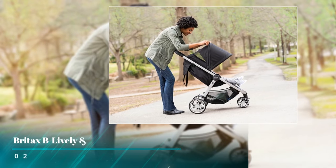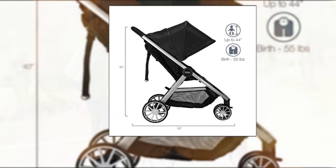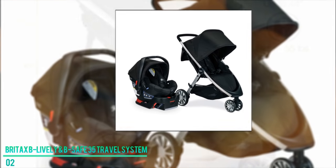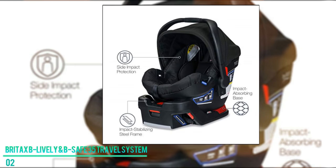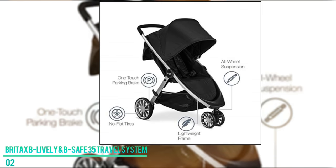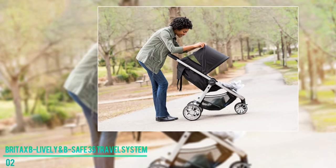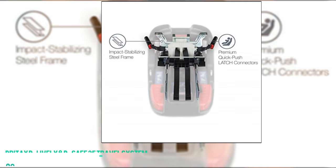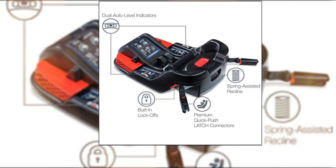Number two: the Britax Be Lively and Be Safe 35 Travel System. The Britax Be Lively and Be Safe is what a good travel system should be. Engineered with innovative impact protection technology, this is one of the safest car seats and strollers around. Specifically, its impact-absorbing base, impact-stabilizing steel frame, and side impact protection features are very impressive. The large UV50 Plus canopy is especially reassuring, designed to keep children safe from sun exposure while you are out.